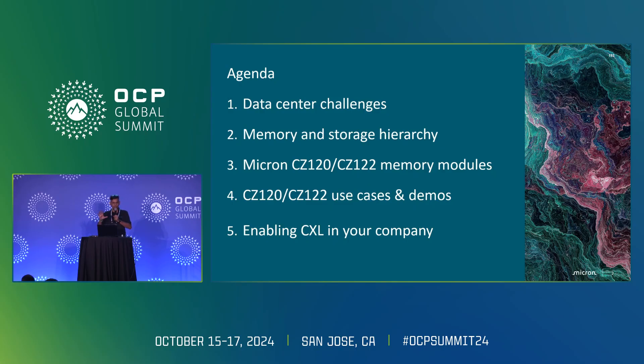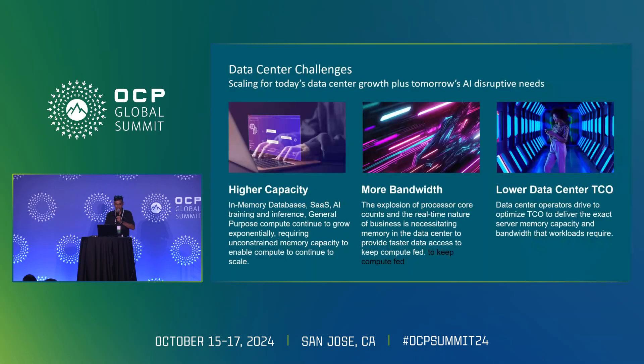Most of you know about the memory and storage hierarchy, so I'll call it out for context. Micron has two CMM products: the CZ120, which is already released and in production, and the CZ122. We'll talk about use cases, and we have a demo booth outside. Finally, we'll cover how to enable CXL in your company.